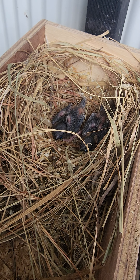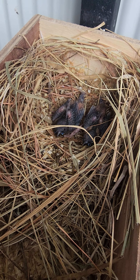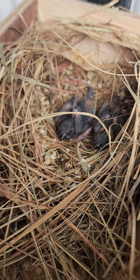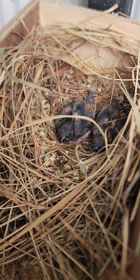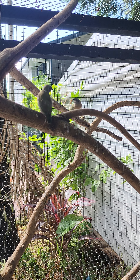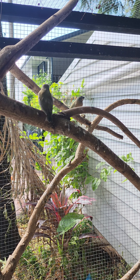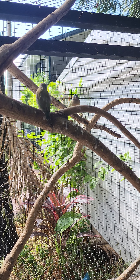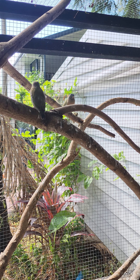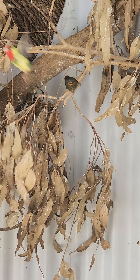This is our Gouldian finch nest from one of our couples. They laid two eggs and both have hatched — they're about a week away from fledging and leaving the nest. And these are two Gouldian babies that fledged this week; they're sitting in the sun currently and they're looking rather healthy.